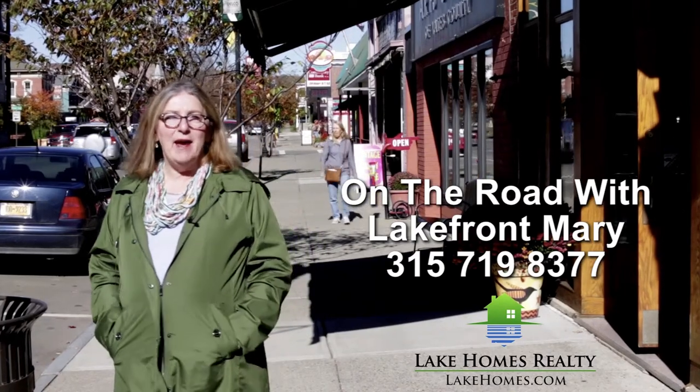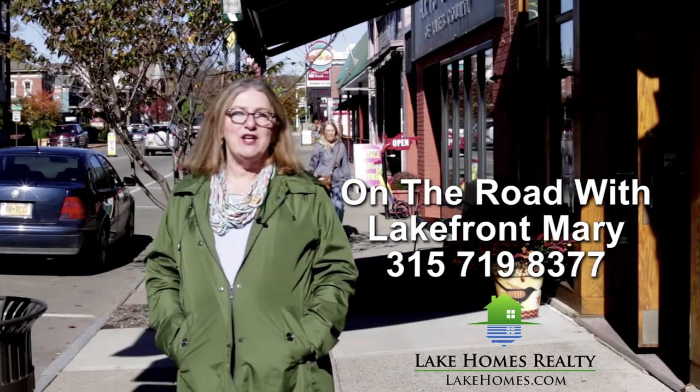Hi, you're on the road with Lakefront Mary and I'm going to be stopping into one of my favorite gift shops in Penn Yan — it's called the Nest Egg. The Nest Egg is known for having a very diverse selection of gift items, whether it's for birthdays, holidays, or graduations. So let's head into the shop and see what we can find.